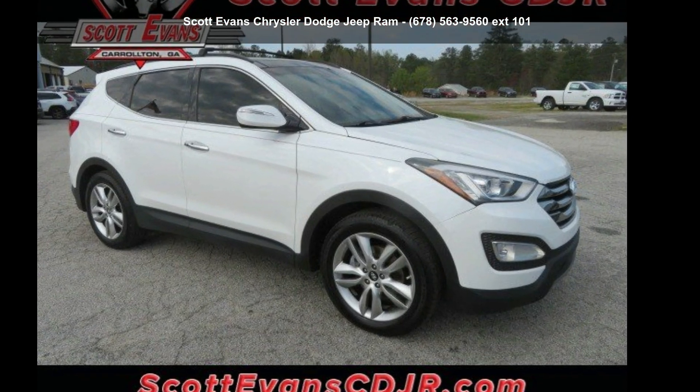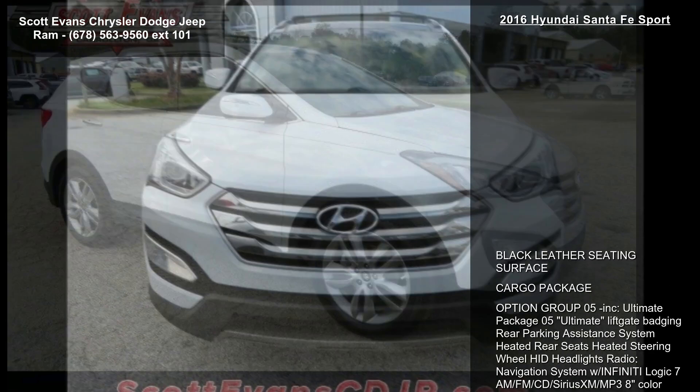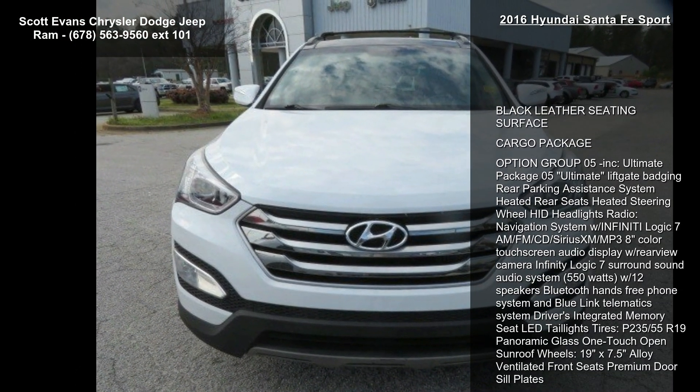Step into the 2016 Santa Fe Sport. If you are looking for a first-rate auto, this one could be yours today.